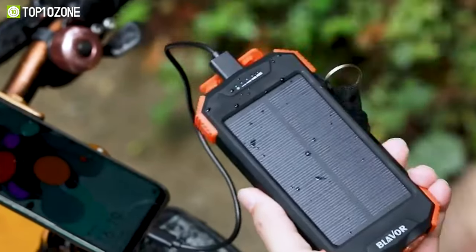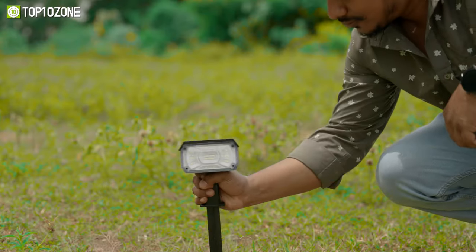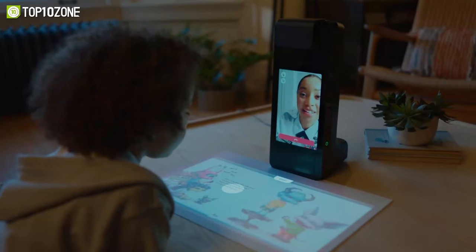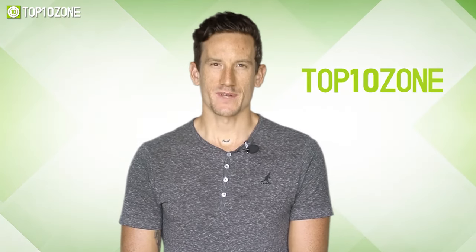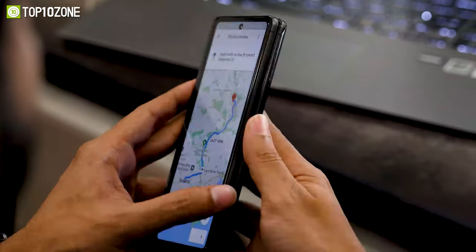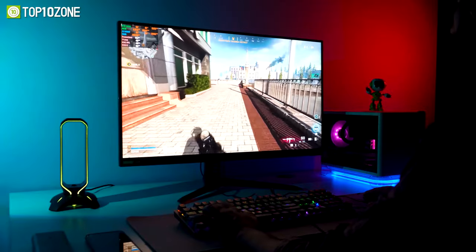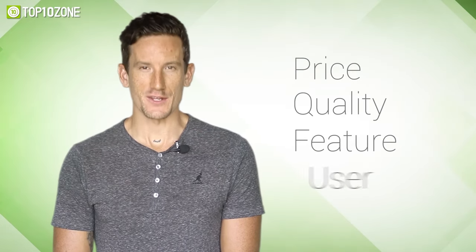Amazon is crowded with awesome gadgets, from many waffle makers to cool collectibles — they have it all. That's why in today's video, we'll show you the top 10 amazing finds on Amazon that are worth checking out. Here at Top 10 Zone, we are a bunch of product researchers and testers. We test, analyze, and research new products and create a list of top 10 best products based on price, quality, feature, and user feedback.